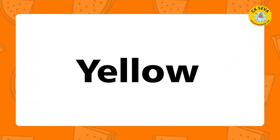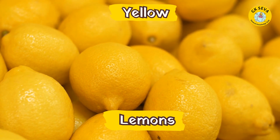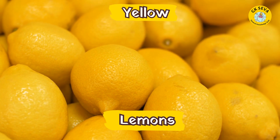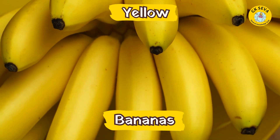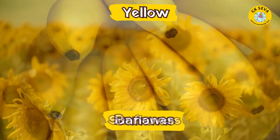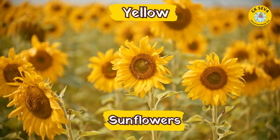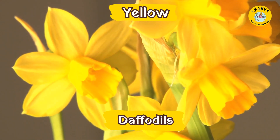Yellow. What are the fruits in yellow? Lemons. Bananas. What are the flowers in yellow? Sunflowers. Daffodils.